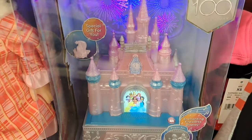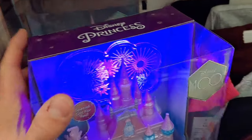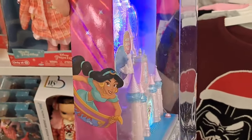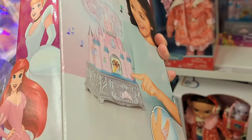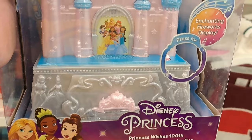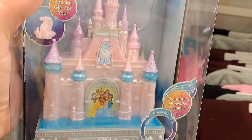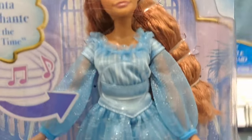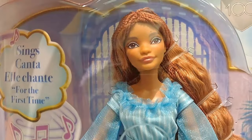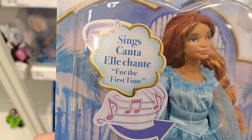Got this awesome Disney Princess Wish Castle here — Disney 100. Pretty cool, it's also a jewelry box, and it's got lights on it. Pretty cool! Got this Disney 100 Ariel doll here — it has her song, pretty awesome.